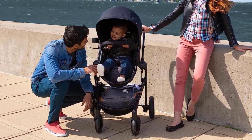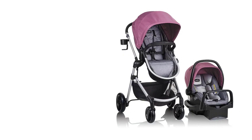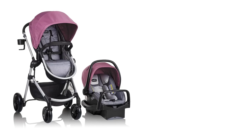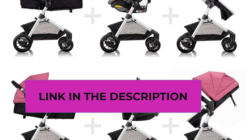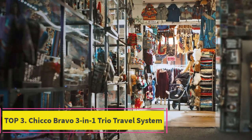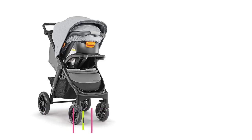Additional features include an oversized storage basket for convenience, a SafeZone base with a belt lock-off system for correct installation, and large cruiser tires with tread paired with an ergonomic handle for a smooth and effortless ride. The large canopy and removable arm bar add to the ease of use and comfort for your baby. The Evenflo Pivot Modular Travel System combines versatility, safety, and convenience, making it an excellent choice for parents on the go. Number three: